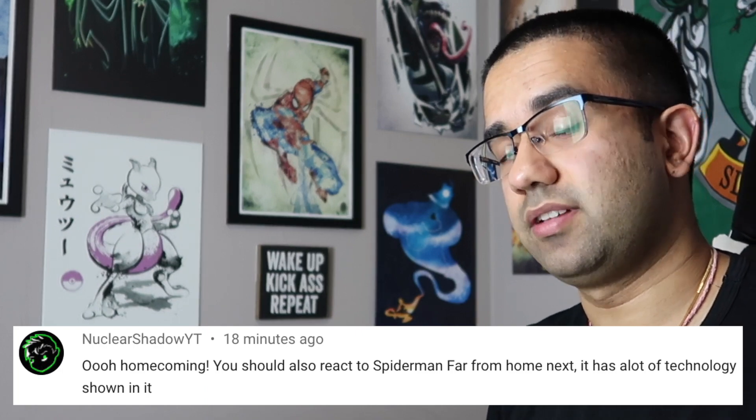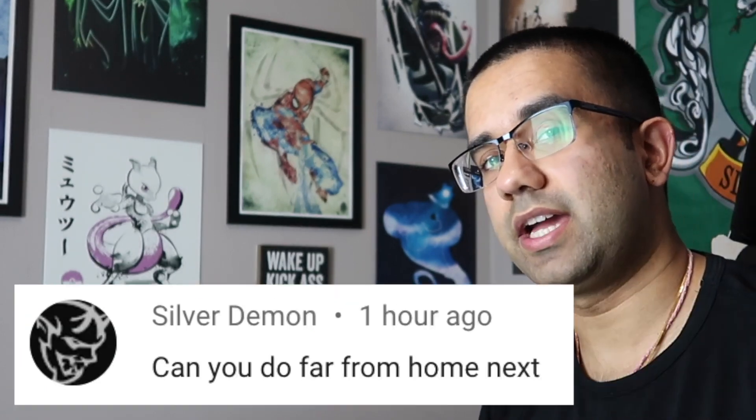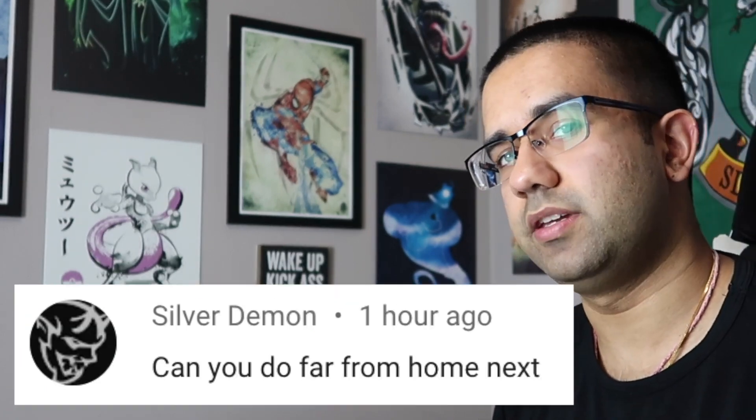Hey everyone, my name is Perry, I'm an electrical engineer, and in this video we're going to watch Spider-Man Far From Home to see how accurate all the signs of technology in this movie really are.